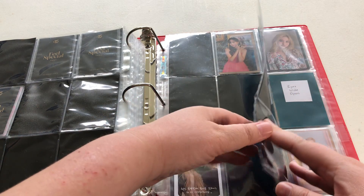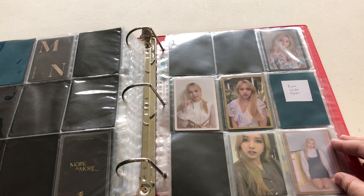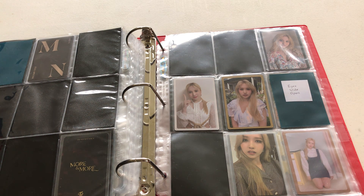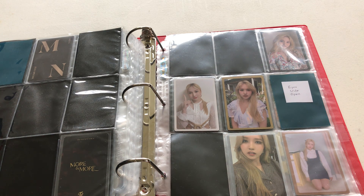I haven't actually started collecting Twice until their latest release Formula of Love. It was probably a month after that release that I finally gave in, because I had been thinking since Taste of Love that I wanted to collect a member of Twice. I kept going back and forth, and then a little after Formula of Love I realized I'd finally figured out who my favorite member is — which is Mina. So I went ahead and started collecting her.